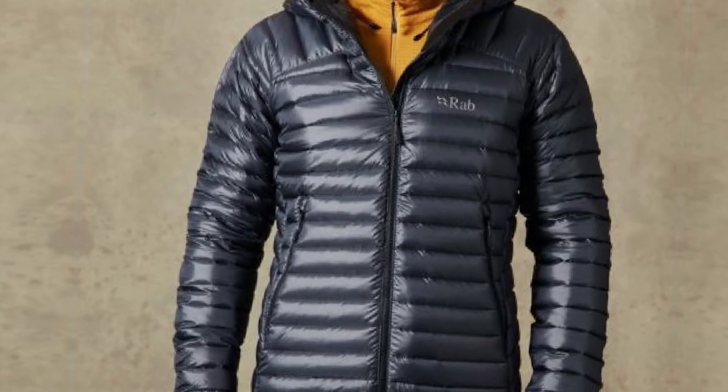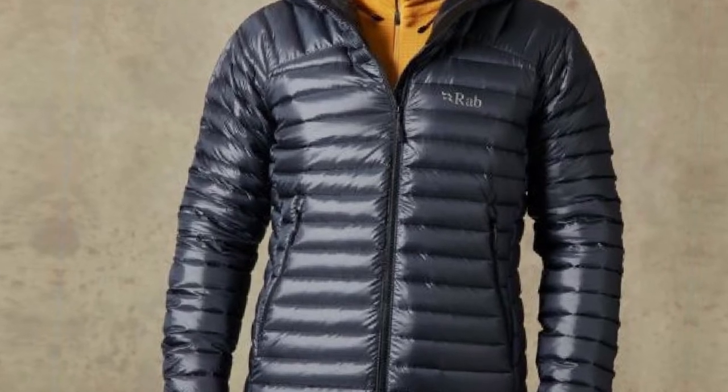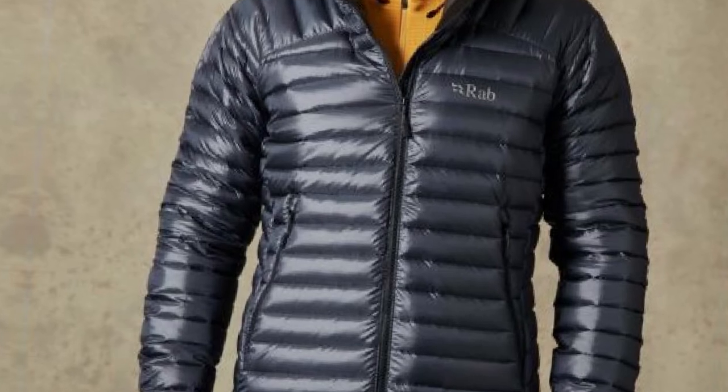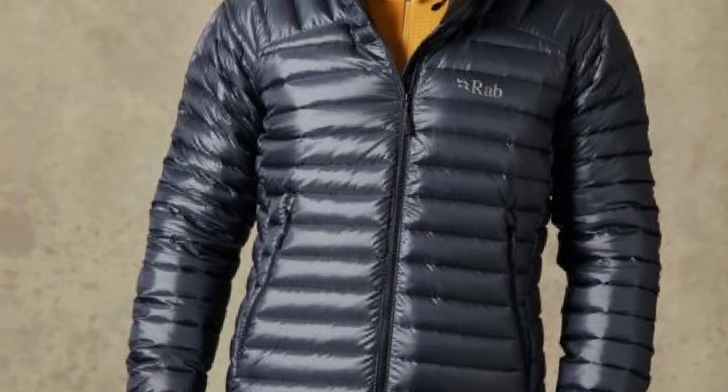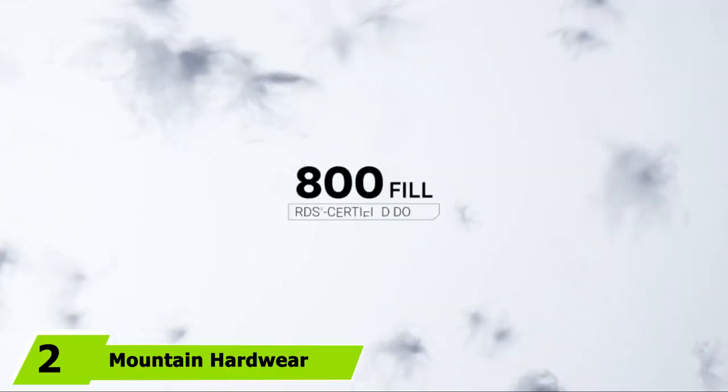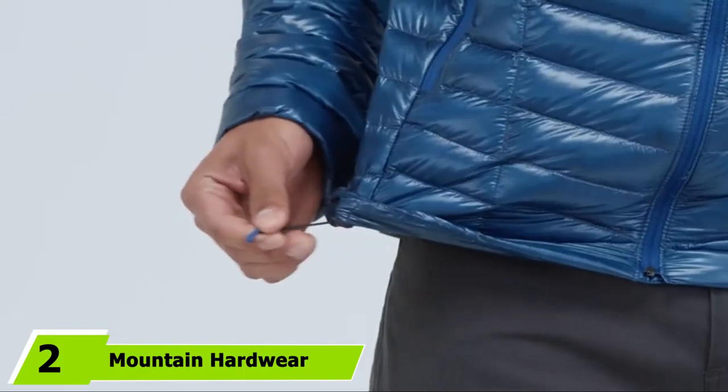The MicroLite furthermore packs super tight and compact when you need to store it. Rab even includes a tiny stuff sack that the jacket easily squeezes into. Moving on to number 2, we have the Mountain Hardware Men's Ghost Whisperer Hooded Down Jacket.